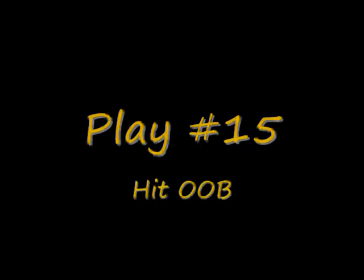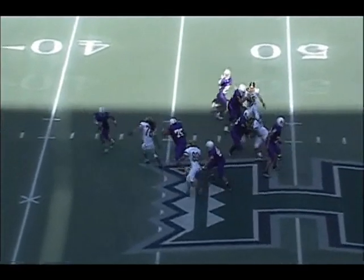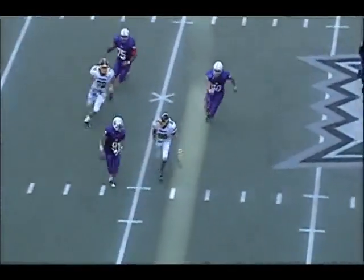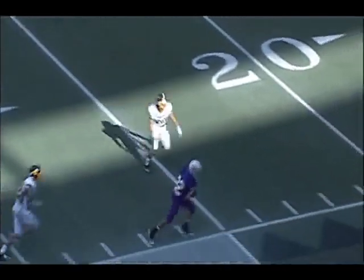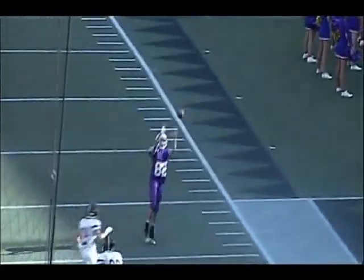The next seven or eight plays are going to be plays relating to hits out of bounds or near the sideline. We're going to start out with the quarterback rolling out, throwing a pass down the field, and then a guy just getting shoved out of bounds. This was called a late hit out of bounds — correctly so. I think this is a very easy call to make, and I'd like to see it called 100% of the time.